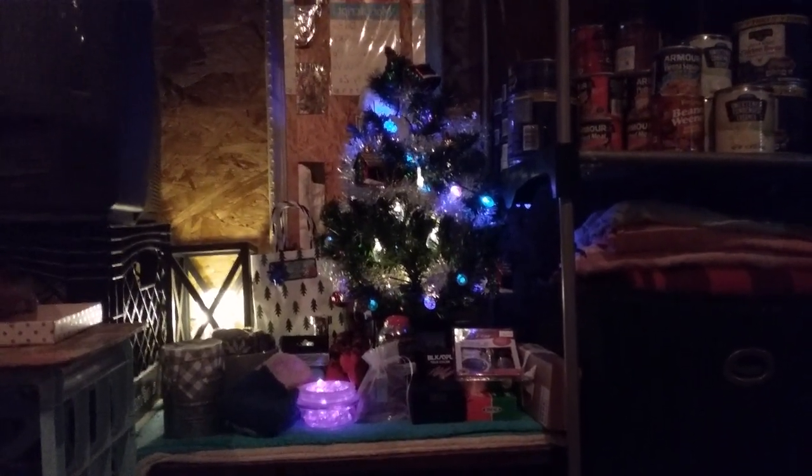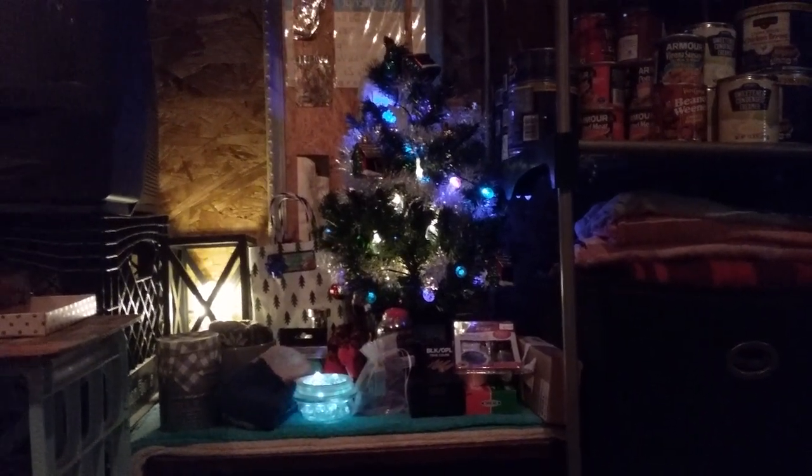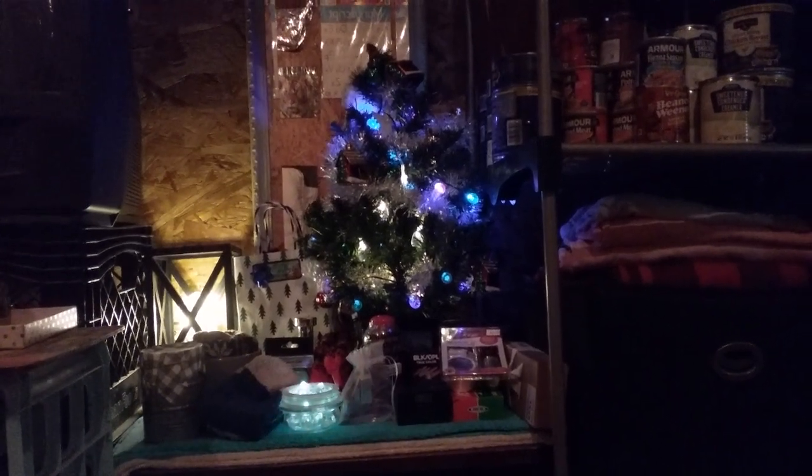— this tree came from Dollar General for $15. Most of the decorations came from Dollar Tree, and they were one to two dollars each.